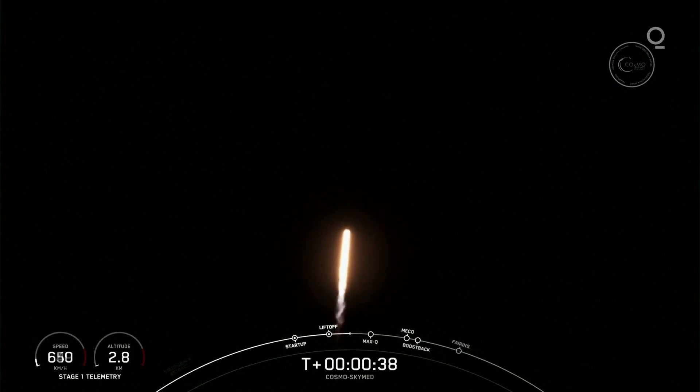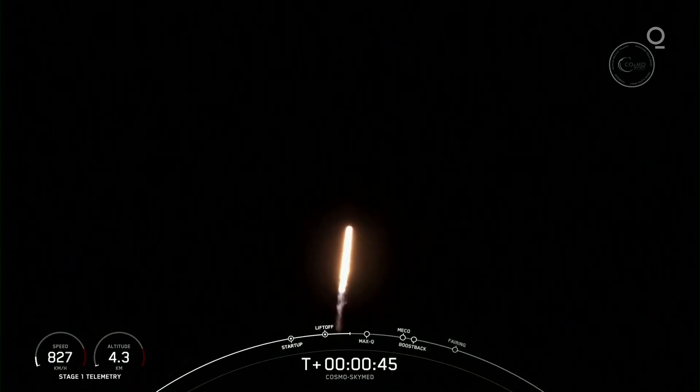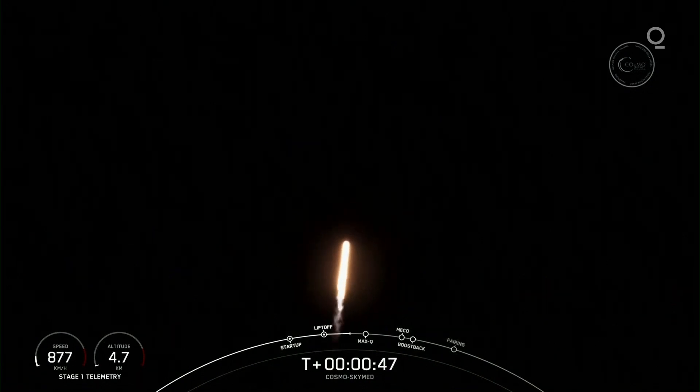Falcon 9 has successfully lifted off from Pad 40 at Cape Canaveral Space Force Station, carrying the Cosmos SkyMed satellite to a polar sun-synchronous orbit. Power and telemetry nominal.